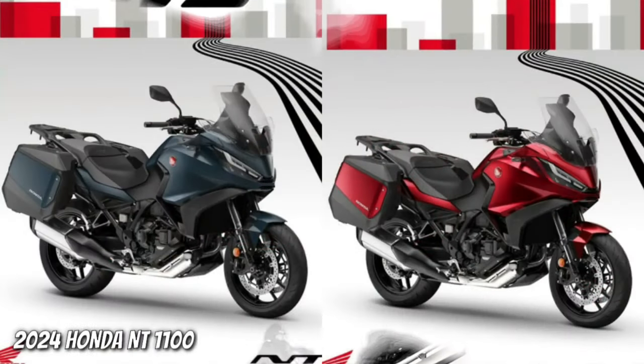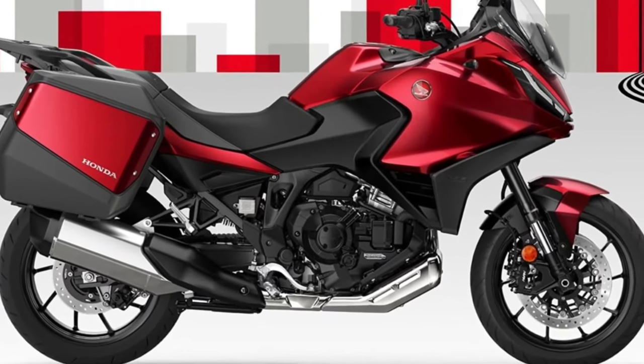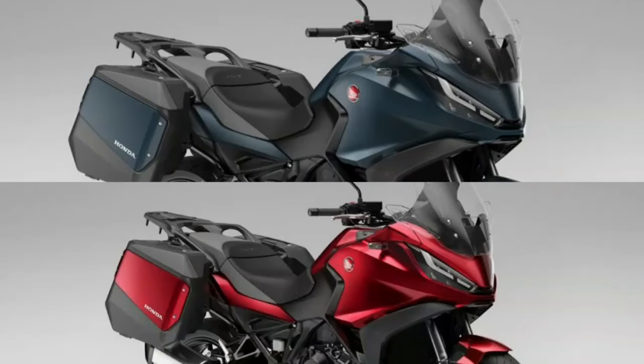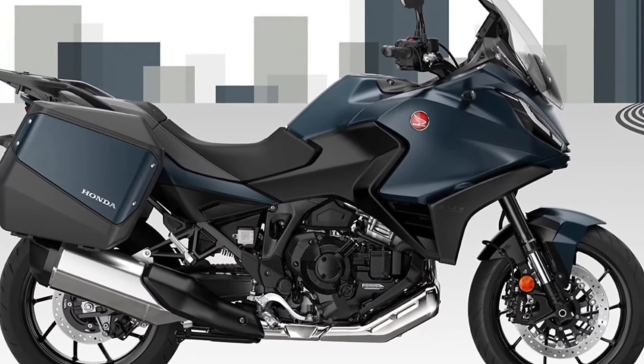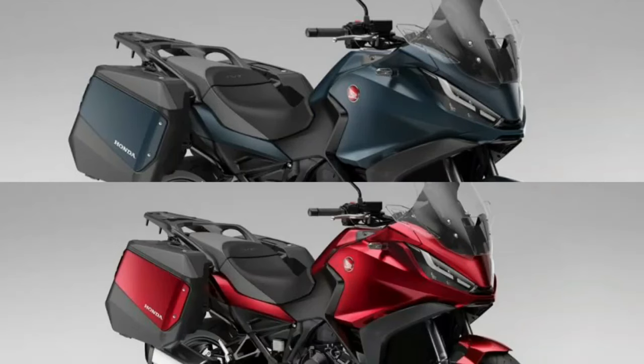The NT 1100 is centered around the 1,084cc parallel twin-cylinder engine producing 100 brake horsepower and 77 foot-pounds of torque, mounted in a steel semi-double cradle frame with an aluminium subframe that the NT 1100 shares with the Honda CRF 1100L Africa Twin.